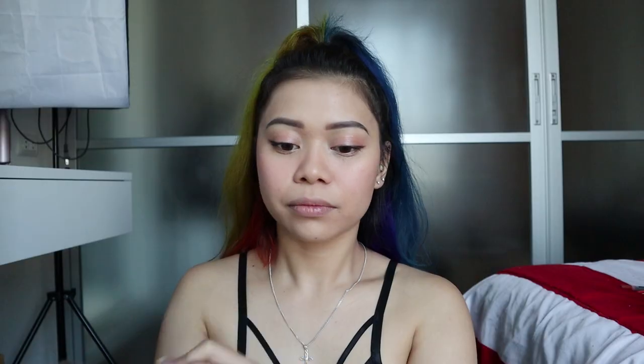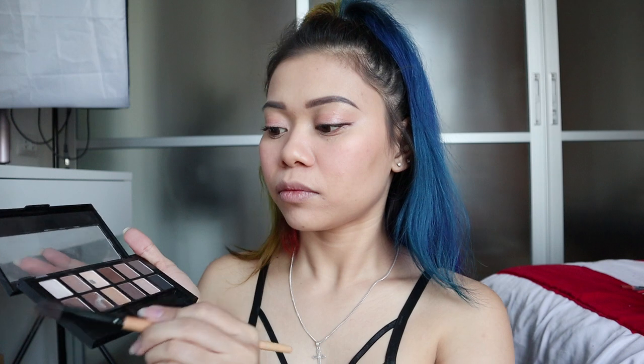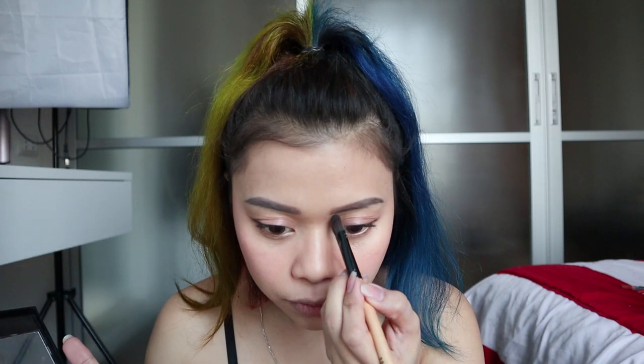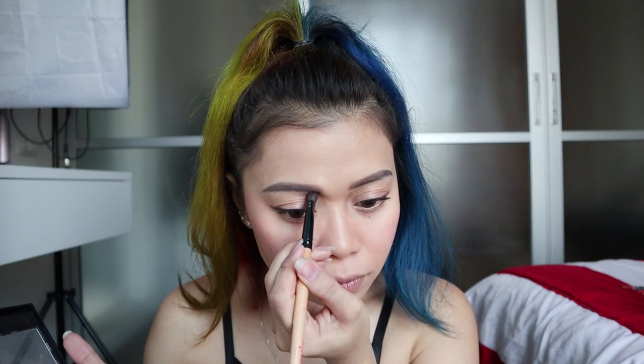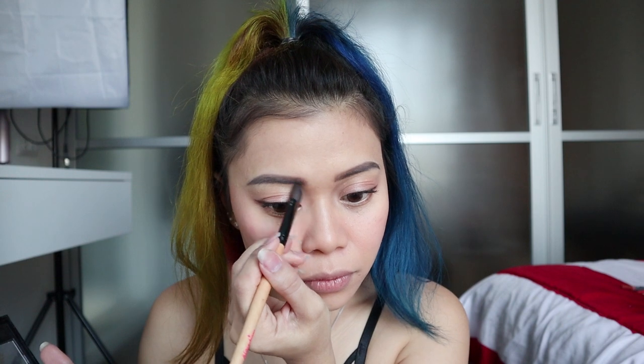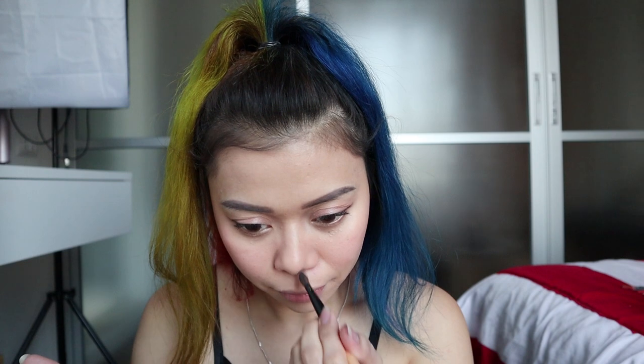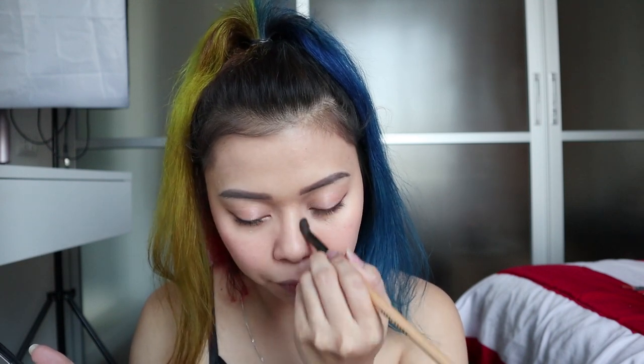For light contour I'm using Can Make brand again, and this is shade number two I think. For nose contour I'm using this dark shade brown from Nudes by Maybelline — to shape our nose to make it look like we have a nose bridge.